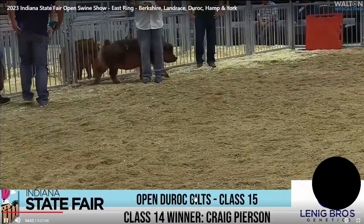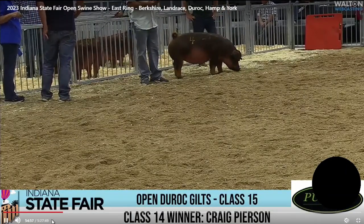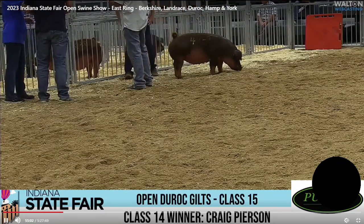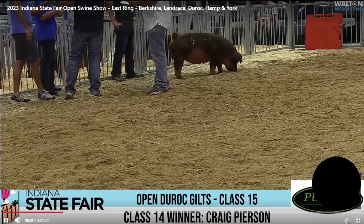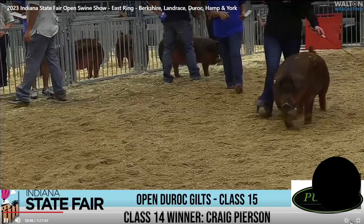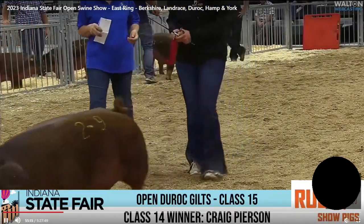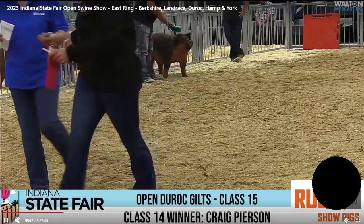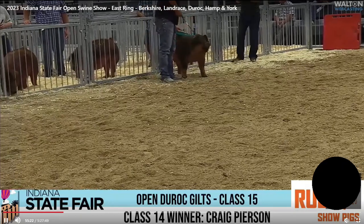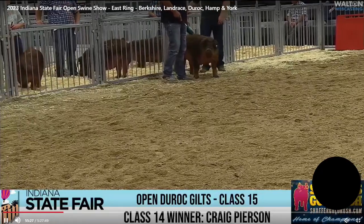Smith entry wins class three of the gilts. Excited to see what she'll look like here in the next 15 minutes at the end. I'm guessing she's going to be fairly popular with the judge. You've got two more classes of Duroc gilts as we end our Duroc gilts show.